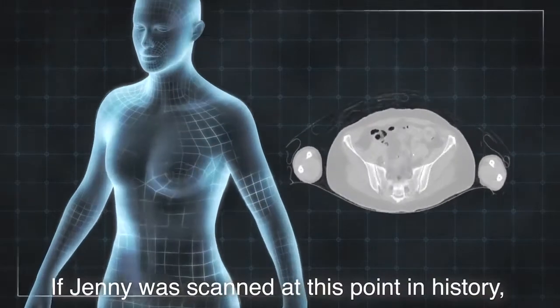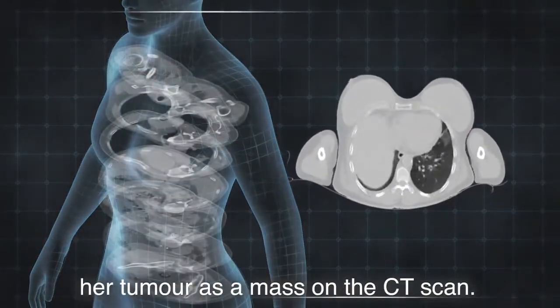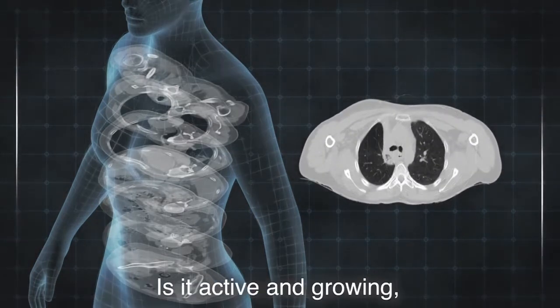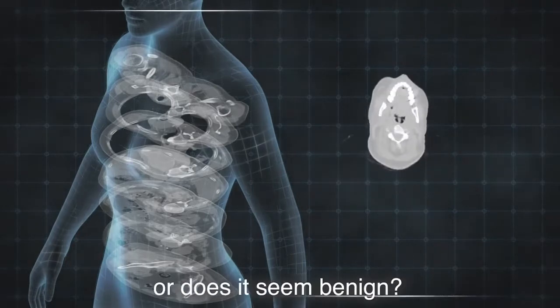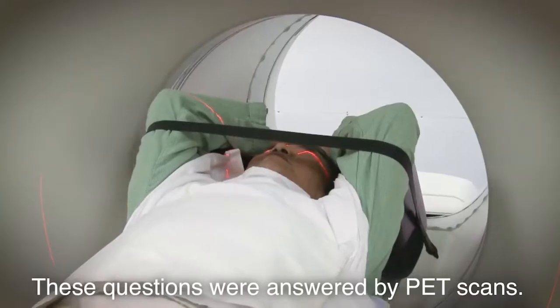If Jenny was scanned at this point in history, the doctors might have spotted her tumour as a mass on the CT scan. What they wouldn't know is what the tumour is doing — is it active and growing, or does it seem benign? These questions were answered by PET scans.